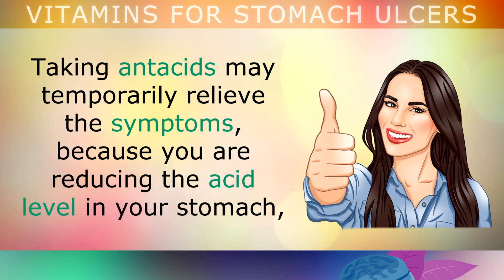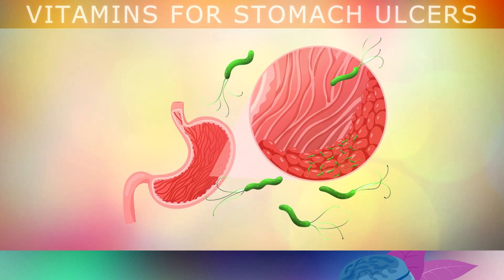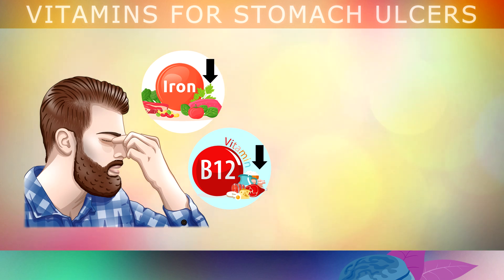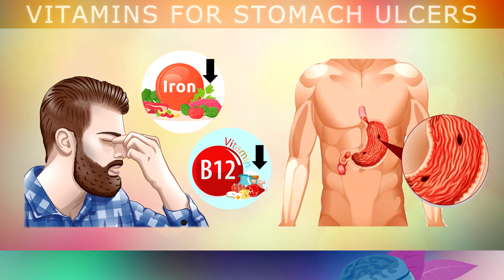Taking antacid drugs may temporarily relieve symptoms by reducing the level of acid in your stomach. However, you do need this important acid to digest your foods, absorb nutrients and kill pathogens. Repeated use of antacids often makes this problem worse, as the bacteria continues to spread, causing more ulcers to form. Over time, these ulcers can trigger anemia because of the bleeding, causing pale skin and fatigue, and they also raise the risk of developing stomach cancer.